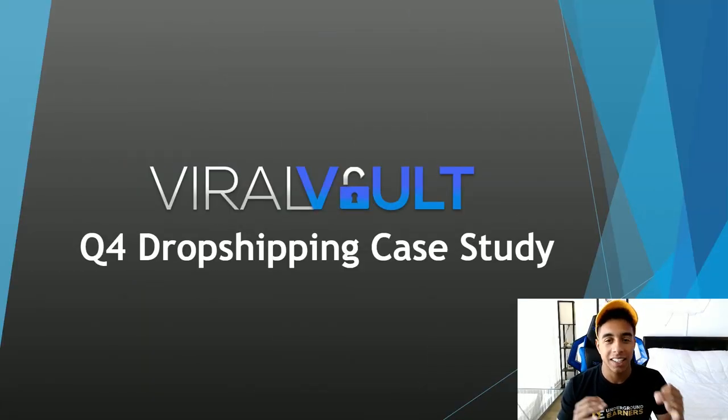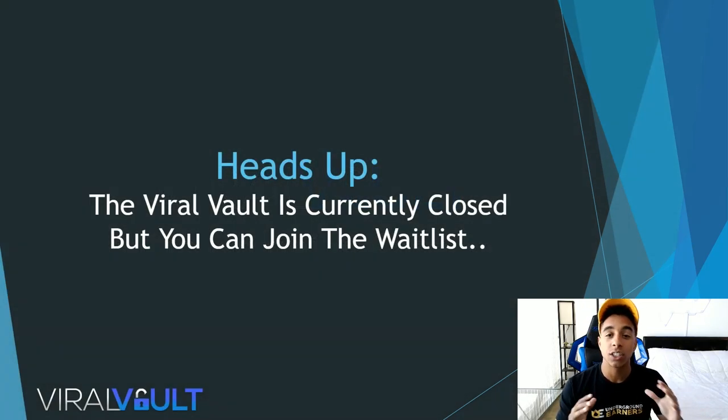I'm super excited for this case study because I'm curious what results we'll get in the next two days of testing. Before we launch the ads live I want to talk about the strategy I'm following. I also want to give you guys a heads up that the Viral Vault is currently closed — if you go to the website you won't be able to join. I wanted to keep it exclusive and limit competition for users inside. You can join the waitlist and at the end of the month I'll be opening up a few spots.